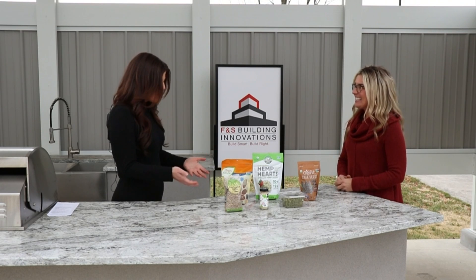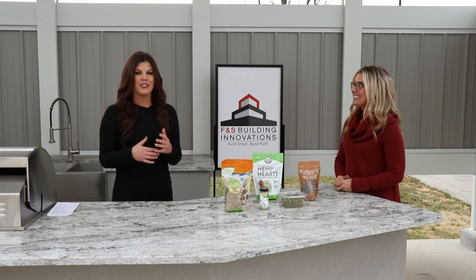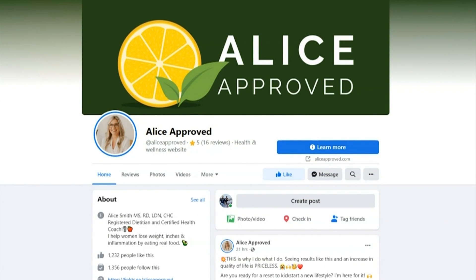That's for sure. And also something to just have on hand. We really appreciate you being here. For more tips and healthy suggestions, you can go to aliceapproved.com or find her on Facebook. Thanks again.